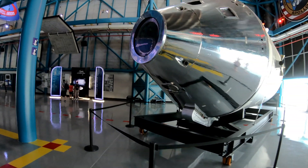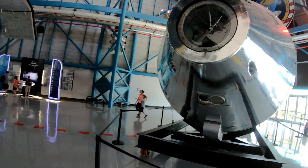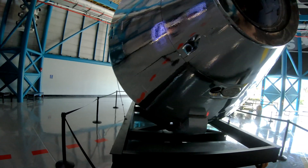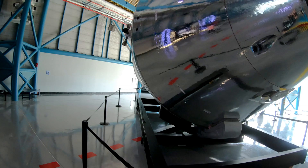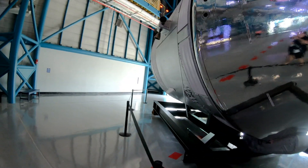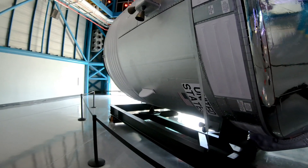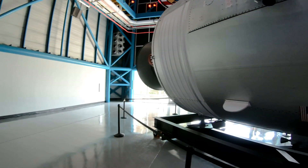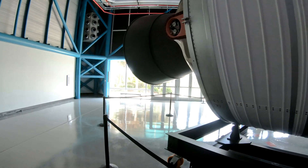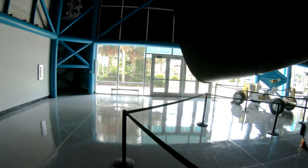Flight hardware. They just moved this thing over here. They used to have it over near where the tip of the rocket is, but they moved it to make room for the lunar lander exhibit. They have a flight-ready lunar lander that they had up in the ceiling above the eating area of the cafeteria, and they're properly displaying it now because it's flight-ready hardware.